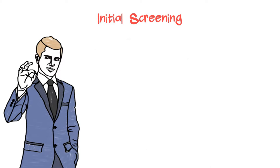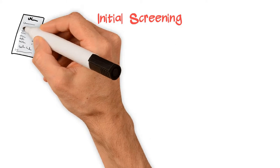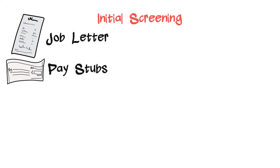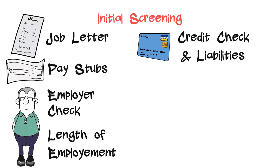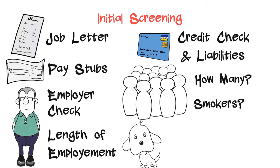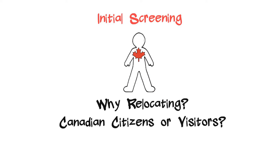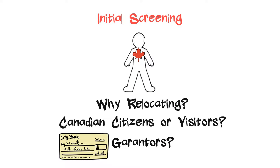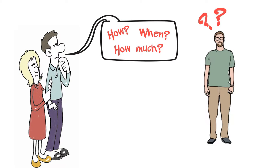Initial Screening. Our philosophy is that $25 less per month is any time better than a shady tenant. In order to determine the reliability of tenants, we look at the following things: Job Letter, Pay Stubs, Check with Employer, Length of Employment, Credit Check and Liabilities, How Many People Will Stay, Smokers if any, Pets if any, Why Are They Relocating, Canadian Citizens or Visitors, Guarantors if any. Our experience is the more questions you ask, the harder it becomes for tenants to bluff.